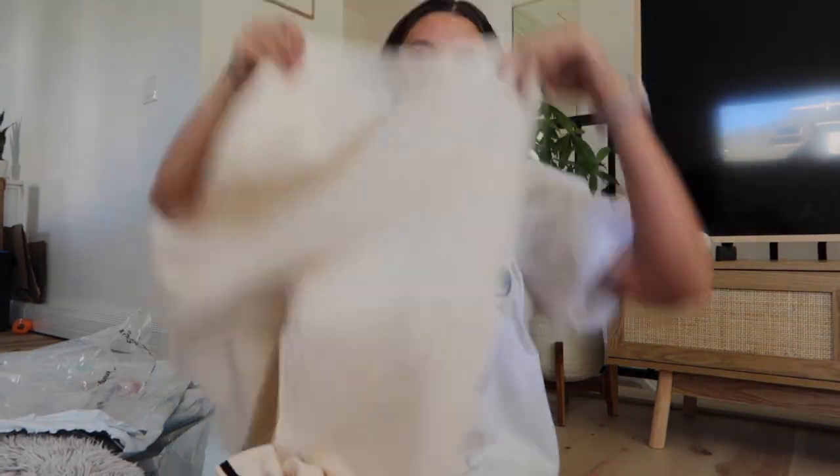The last thing I got I already own in a small size, but I feel like I'd like the medium better. It's a set from Amazon — just pants and a shirt.